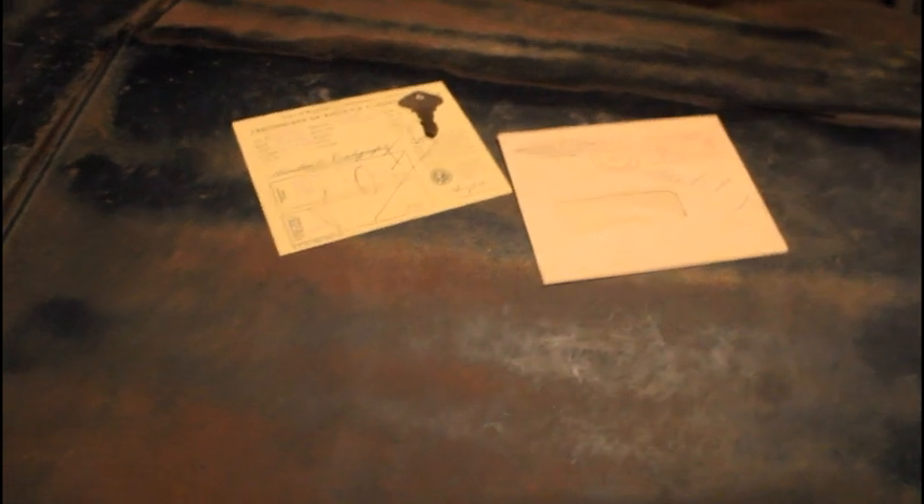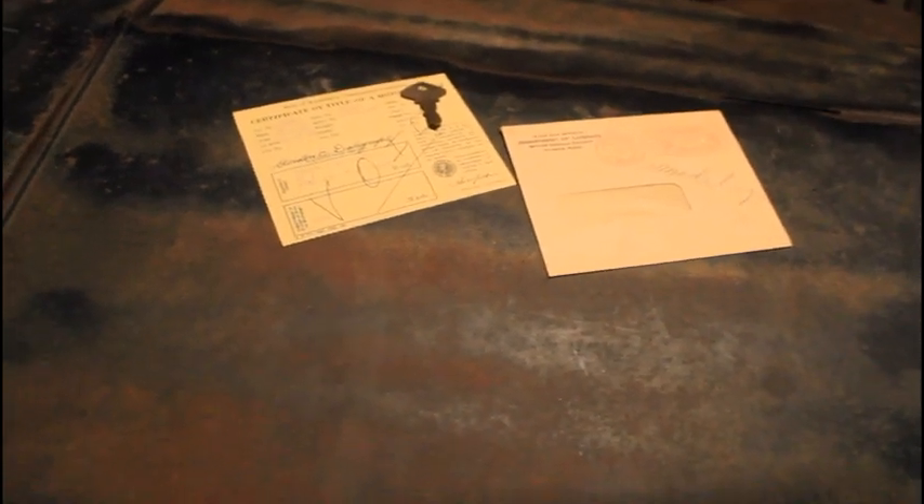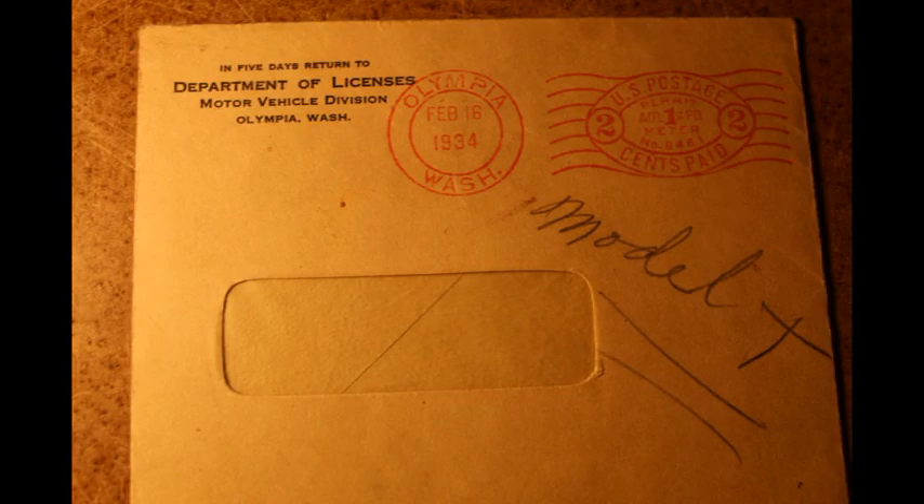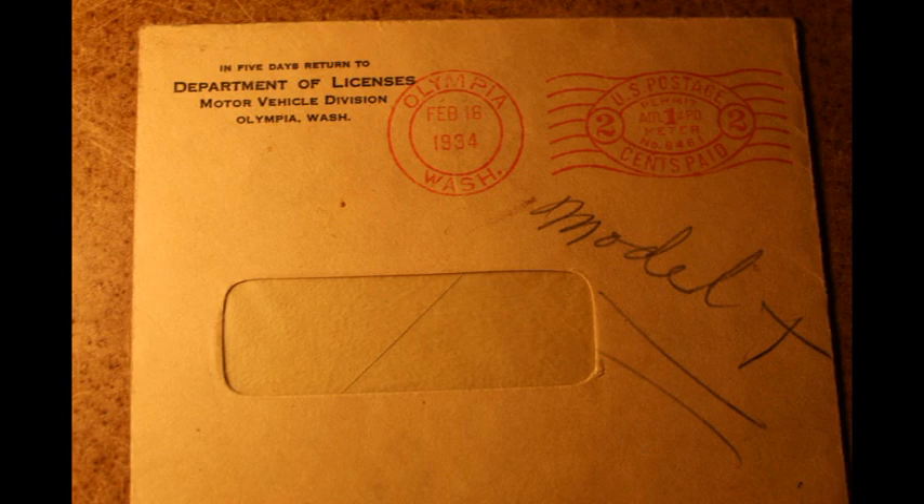For this introductory video, let's take a look at the car as it currently sits. Here we have a few interesting things that came with the car. First, we have the original title, dated as having transferred from the first to the second owner in 1934. We also have the original ignition key that came with the car — it's stamped 'Ford' along the top of the key, which I thought was really amazing.